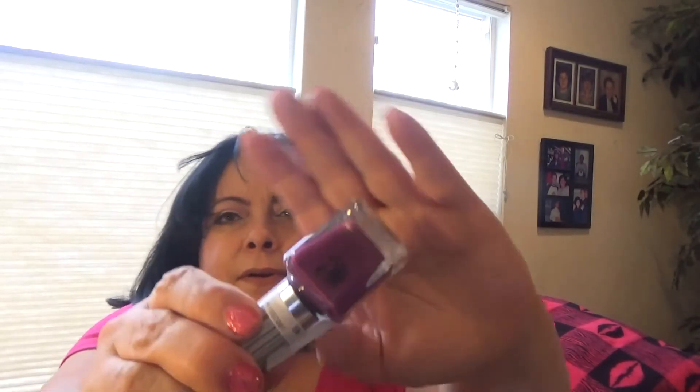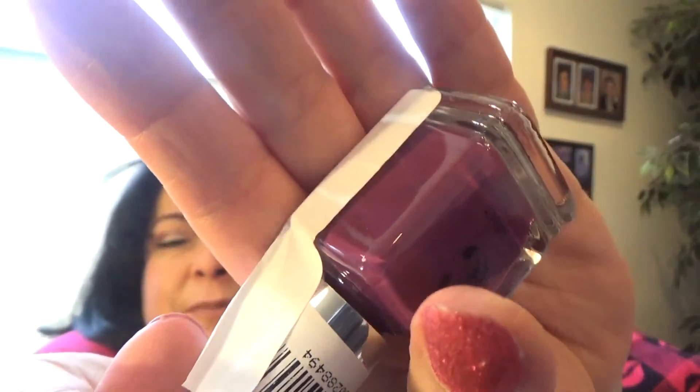This one right here is a really pretty wine color — it's called Wine and Dine. Just a straight-up cream wine color. And this one looks like an eggplant purple — it's called Truth or Dare. I love the Charming Charlie bottles, they're really pretty.